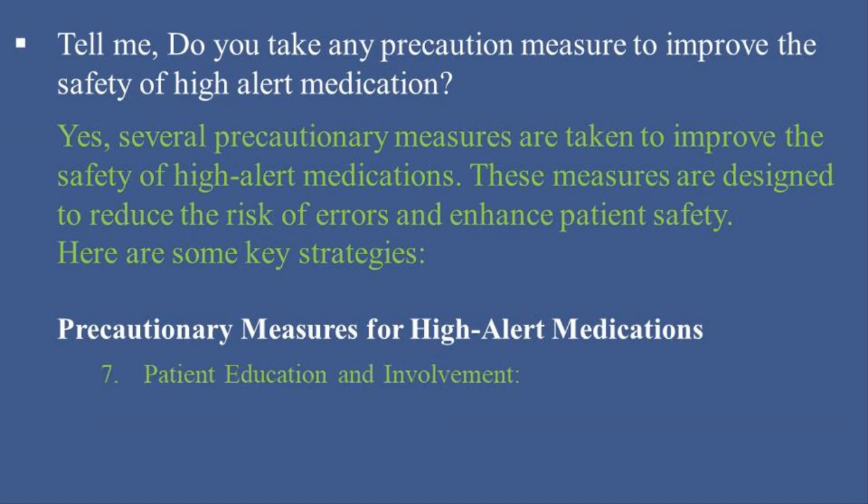7. Patient Education and Involvement: Encourage patients to ask questions and be actively involved in their care. 8. Audits and Monitoring: Conduct regular audits and reviews of medication administration practices to identify and address potential safety issues. Monitor adverse drug events and near-misses involving high-alert medications to implement corrective actions and improve processes.